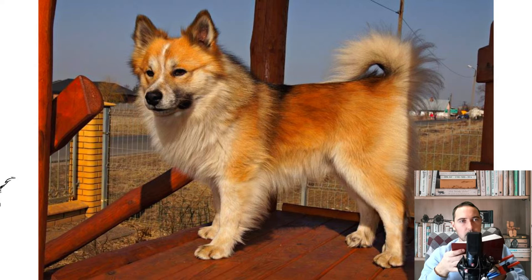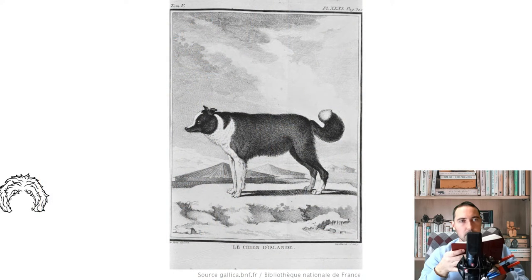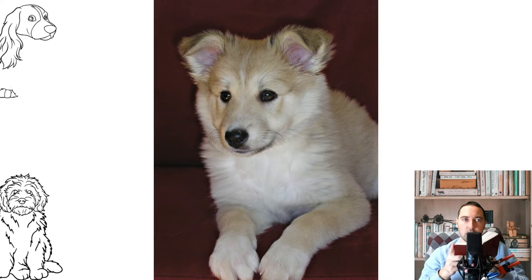The nose is black, in chocolate-colored dogs and in some cream-colored dogs it is dark brown. Scissor bite. The eyes are medium in size, usually dark brown and almond-shaped. The ears are triangular, erect, of medium size, very mobile, with tips slightly rounded, sensitive to surrounding sounds, and show the mood of the dog.